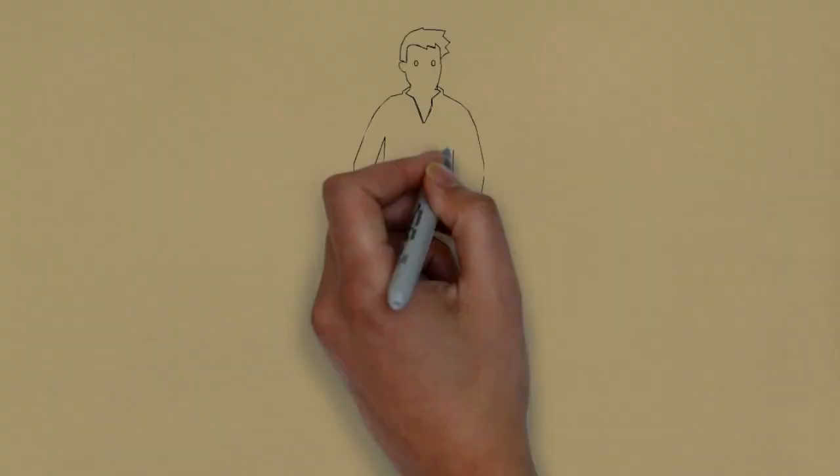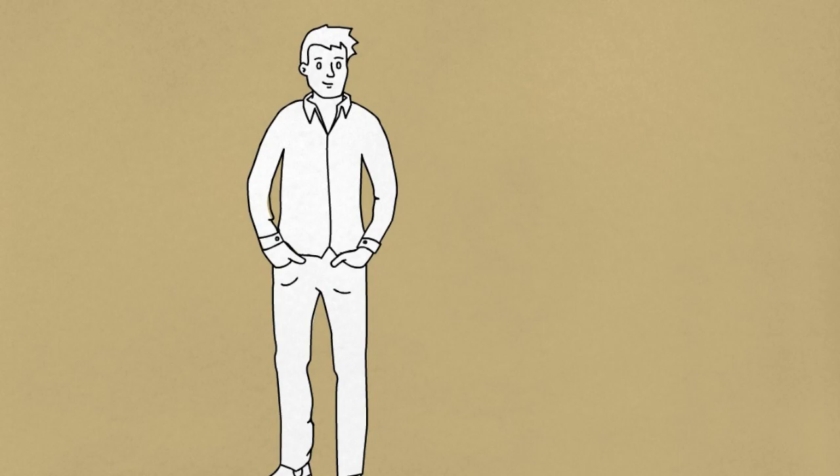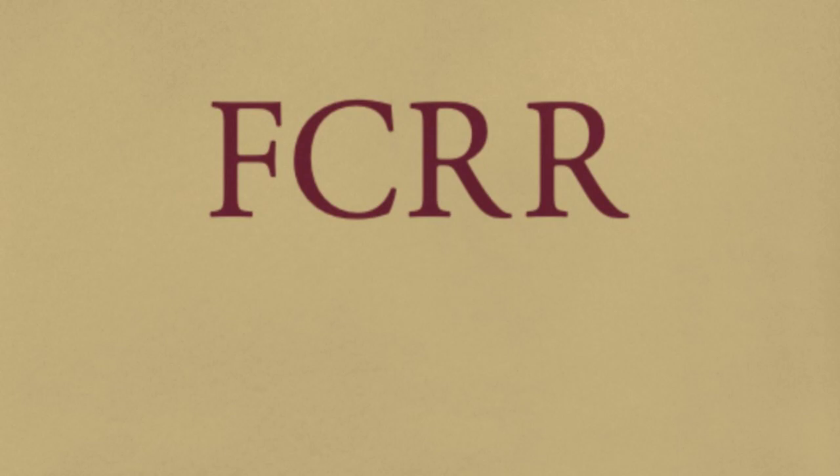Good morning from everyone at the Florida Center for Reading Research. I'm Nathan Archer, Director of Communications at the Center. Since 2002, FCRR has sought to improve reading through research, innovation, and engagement. I'm here today to share and discuss our Student Center activities.